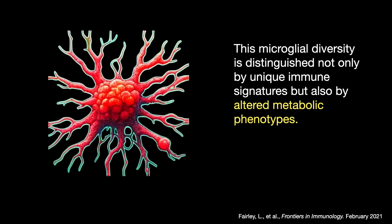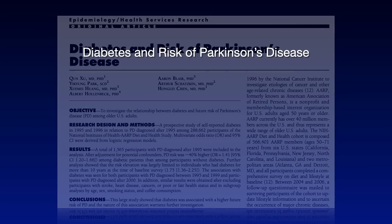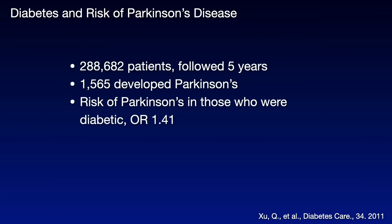As it relates to Parkinson's disease, we've known for quite some time that there is a relationship between diabetes — a metabolic problem — and risk for getting Parkinson's in the first place. A study published back in 2011 looked at close to 300,000 patients followed for five years. About 1,500 developed Parkinson's, and the risk for diabetic patients of getting Parkinson's was 40 to 41% increased. In other words, being diabetic increases your risk of Parkinson's.